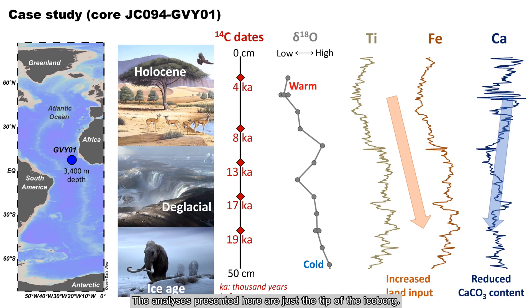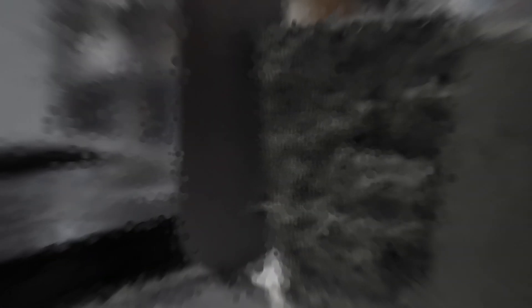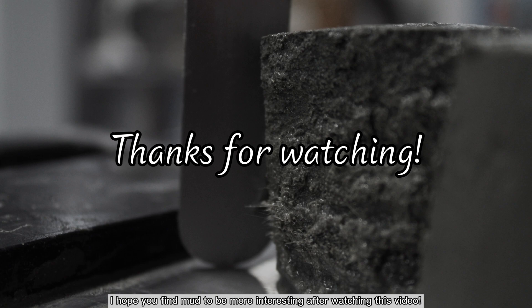The analyses presented here are just the tip of the iceberg. There are various other physical, chemical, and biological analyses of sediments that one can perform, and new analytical methods are constantly being developed to unfold a detailed story of past climate and ocean conditions that has been archived in marine sediment. I hope you find mud to be more interesting after watching this video.